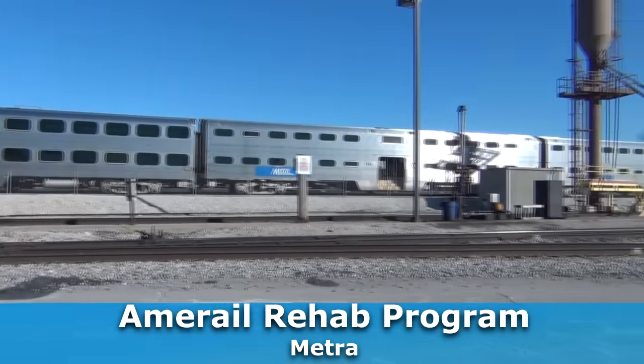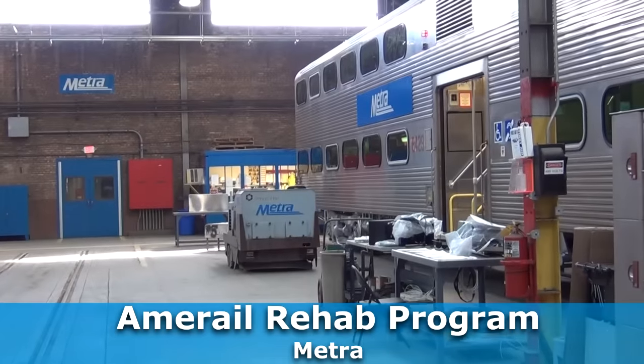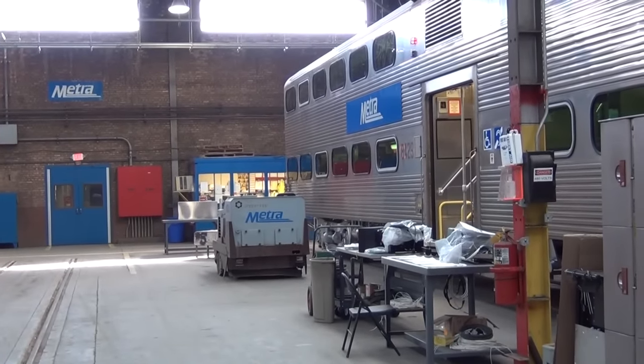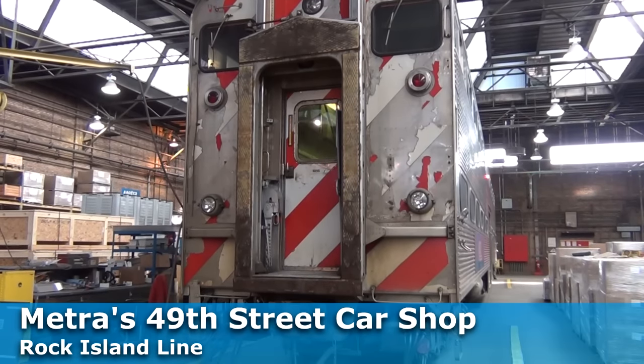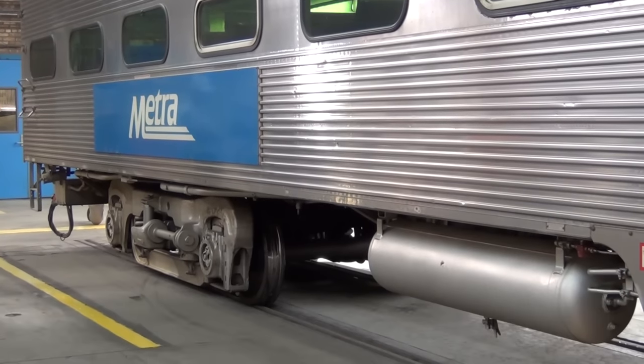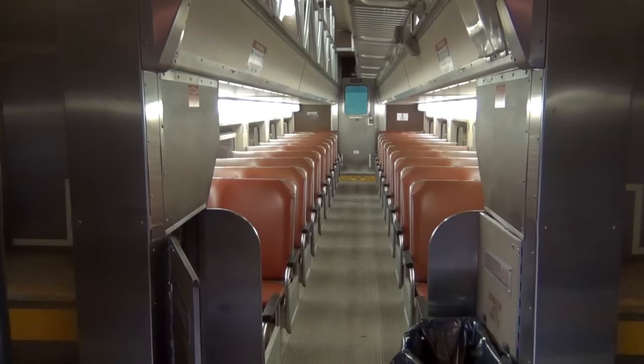This is our Rock Island 49th Street facility. This is the rebuilding shop where we're doing a project called our Amarail Rebuild Program. We're rebuilding approximately 176 Amarail cars. The cars you're looking at today that are part of this rebuild program were mostly built around the early 1990s.